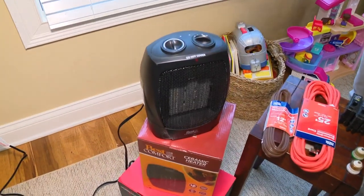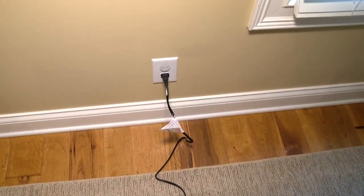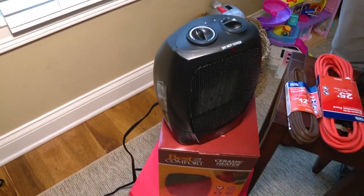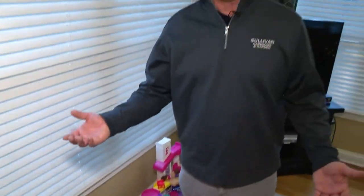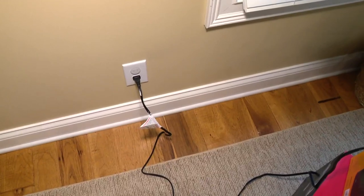These heaters right here, no matter if they're little pint-sized ones or bigger ones, they all produce the same amount of heat because that heat is coming from a 15-amp circuit — just your regular wall outlet. Amps times volts equals watts, so 15 amps times 120 volts is 1,800 watts. These are 1,500 watts. Most of us only load our circuits at 80%, which is 1,440 watts, so you barely get this on one 15-amp circuit.